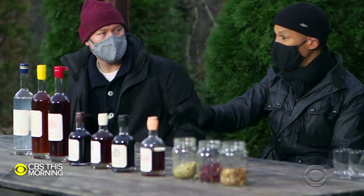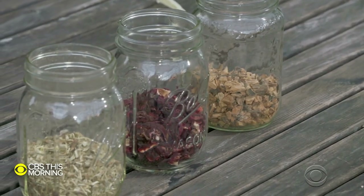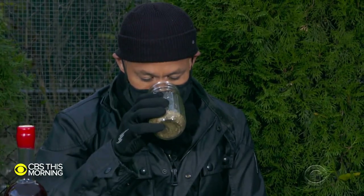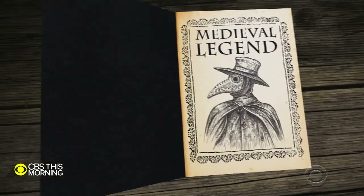People would have been drinking it in Marseille specifically, and in Toulouse as well — not as an enjoyable thing, really, but as a medicinal thing. So it's later where, in their case, they take out the vinegar and take out the garlic. Its recipe is rooted in medieval legend.